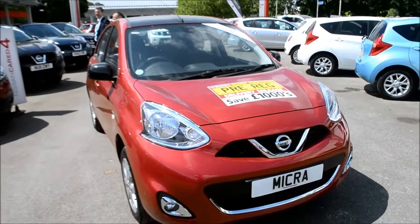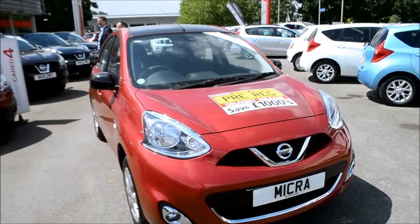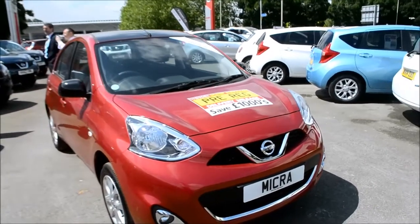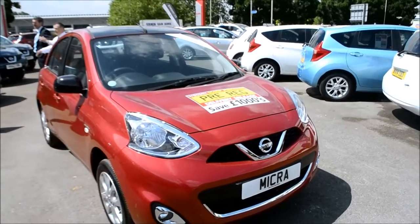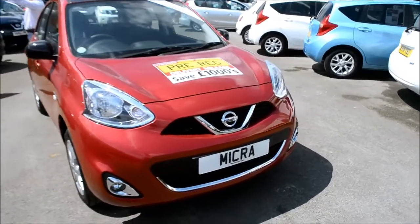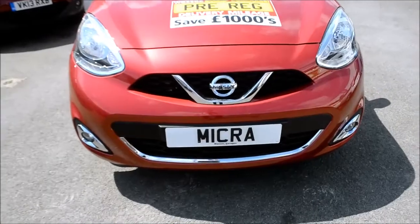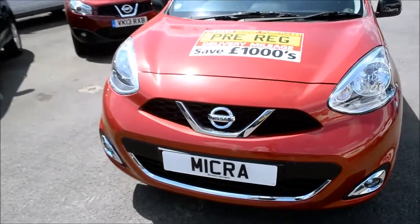This vehicle is fitted with a 1.2 petrol engine and is in the red Shiraz colour. As you can see we have body coloured bumpers and door handles and black wing mirrors on this model. At the front we do have front fog lights.